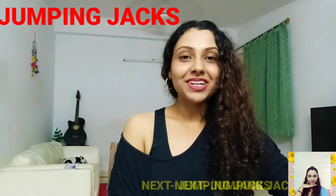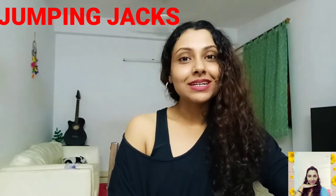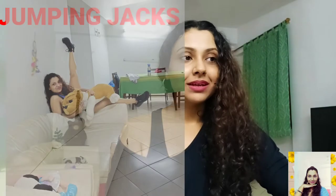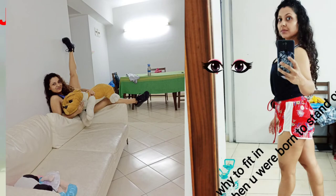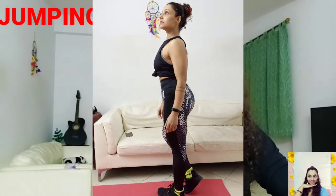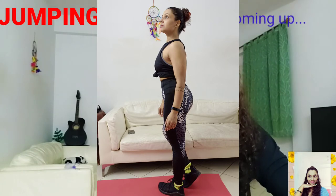Number four is jumping jacks. There are so many reasons they're considered effective — they burn calories, improve your mood, flexibility, and stamina, make your bones stronger, tone your muscles, and relieve stress. There's so much to love about them!